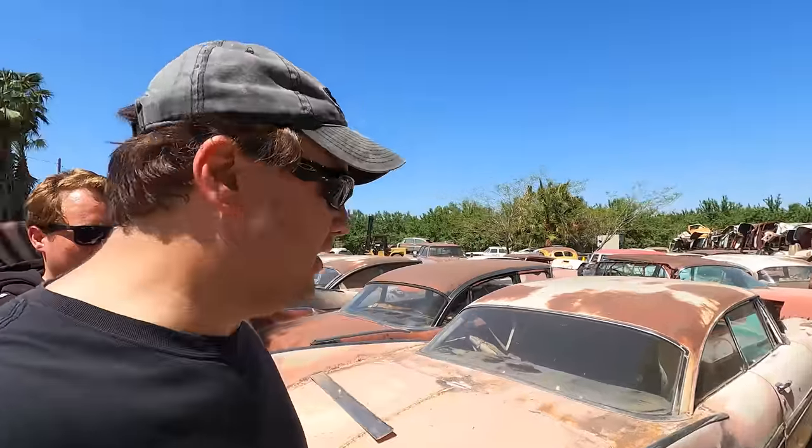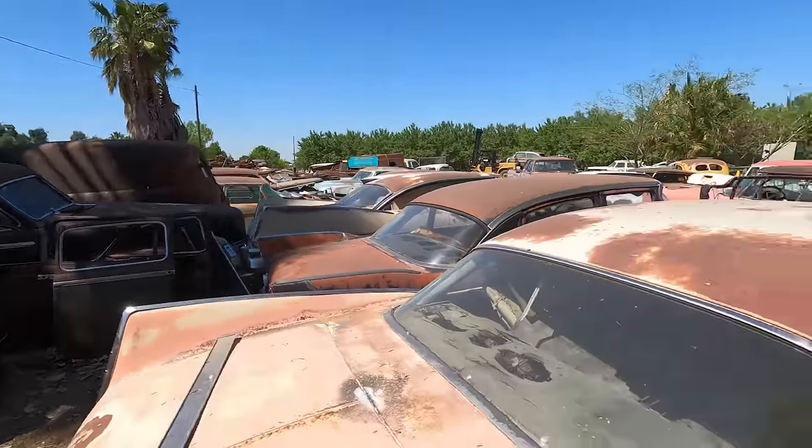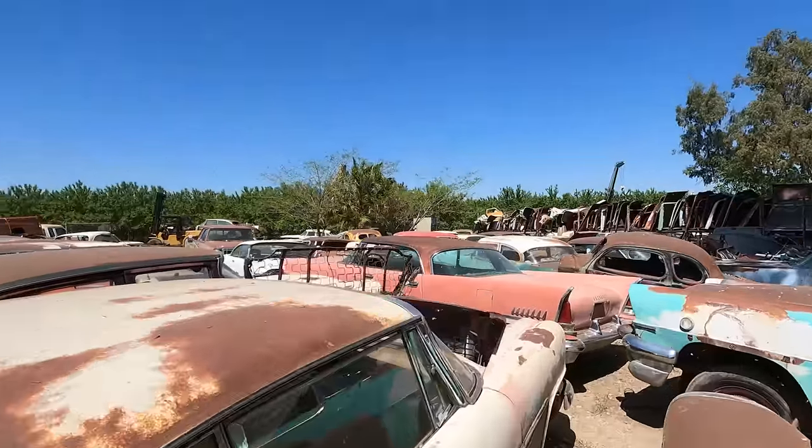Hi, welcome back to Geek and Son. We're in a yard with a ton of Furies, Savoies, and Belvederes and everything. We're looking around. The guy here is really nice, so we're just looking.